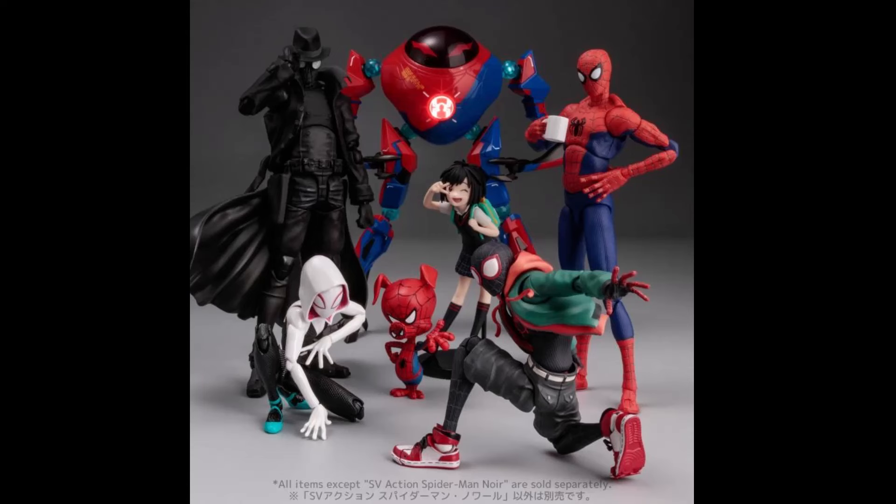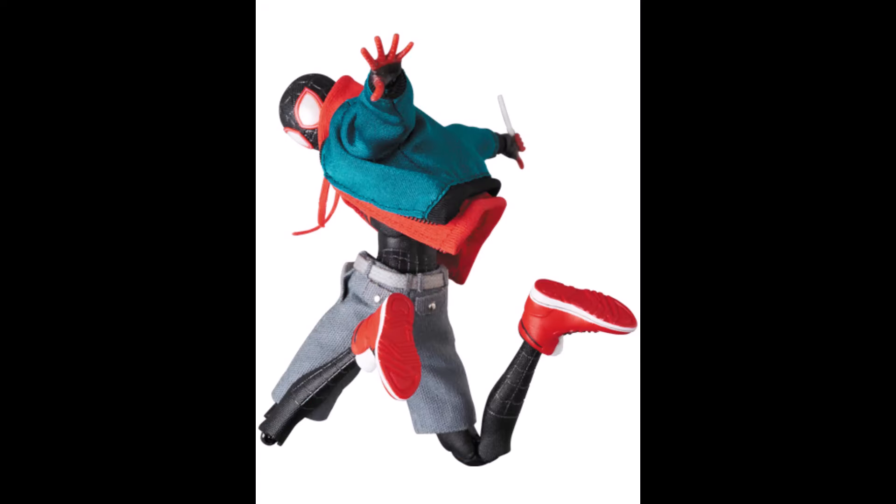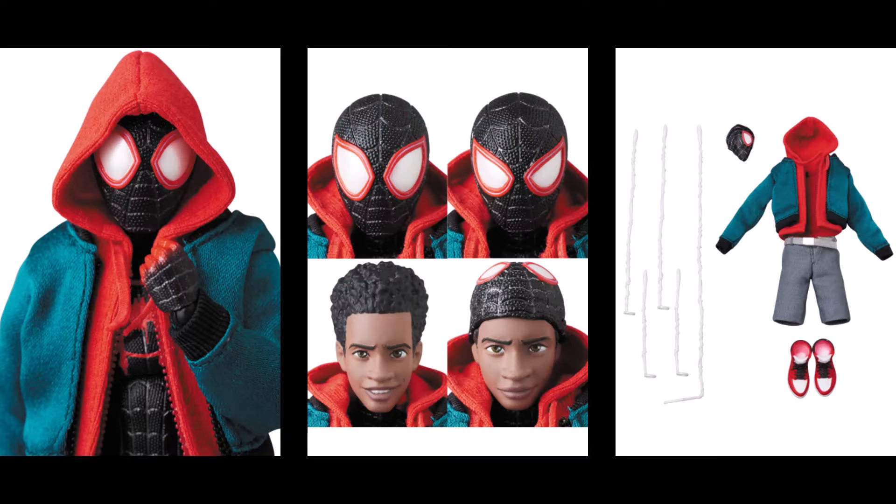Now we can take a look at all the Sentinel figures released so far — they're really good. Hopefully we get more from all the companies. What we are missing are the villains — FiguArts, Sentinel, and Mofex have yet to release a villain in this line, which is baffling considering how many other figures they've released.